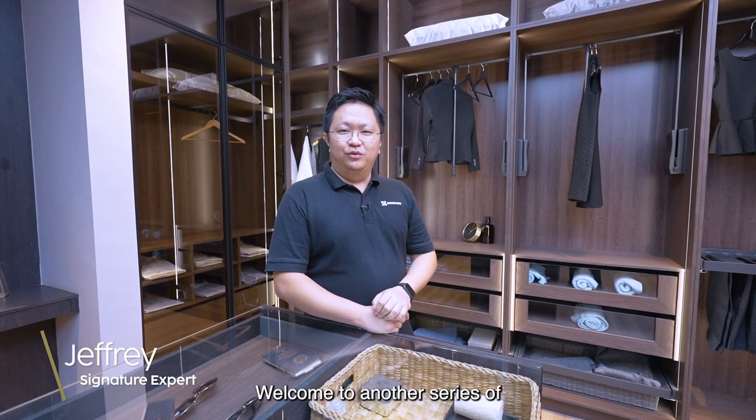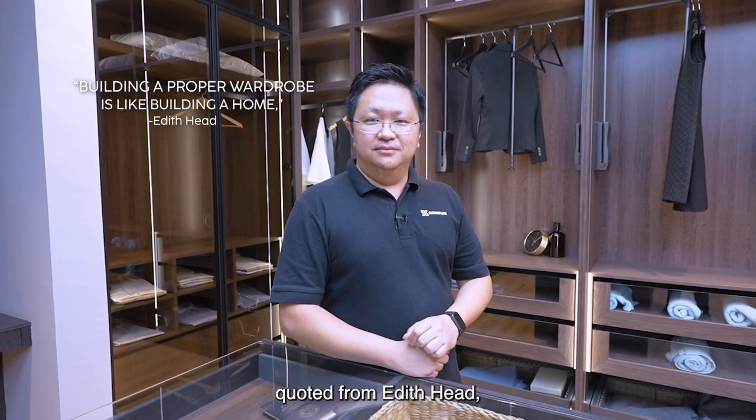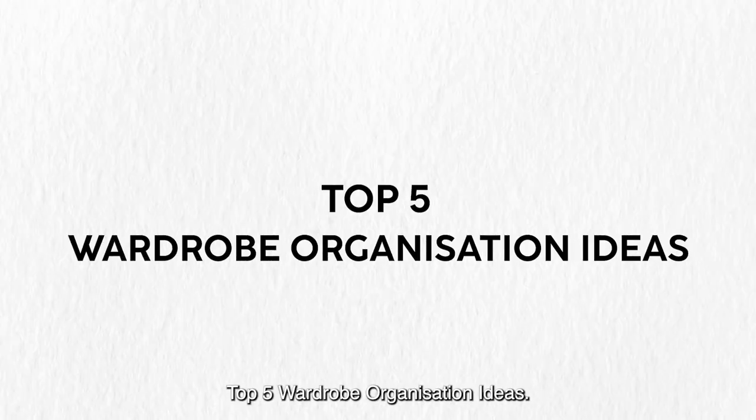Hi, my name is Jeffrey. Welcome to another series of Learn With Signature. Building a wardrobe is like building a house, quoted by Edith Haig, award-winning costume designer. Today, we're going to talk about top five wardrobe organisation ideas.